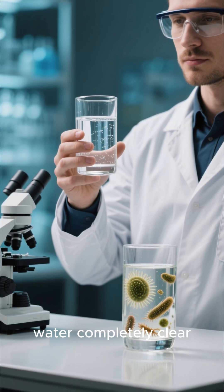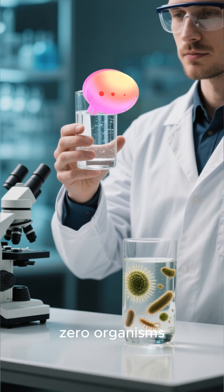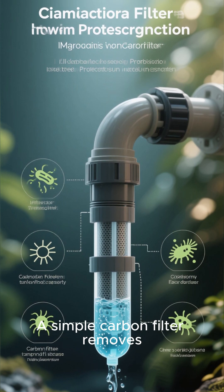I tested filtered water — completely clear, zero organisms. A simple carbon filter removes 99% of these.